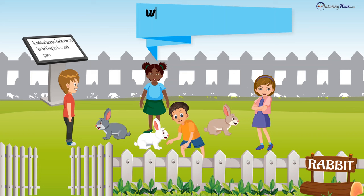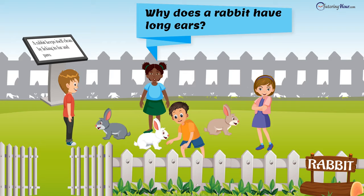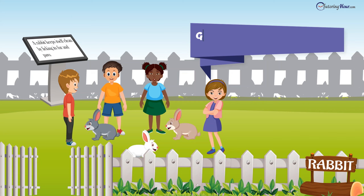"Why does a rabbit have long ears?" Chloe asked curiously. What kind of sentence is this? Interrogative, isn't it? "Give him some carrot and lettuce," ordered Bella. Bella has a way with imperative sentences, doesn't she?